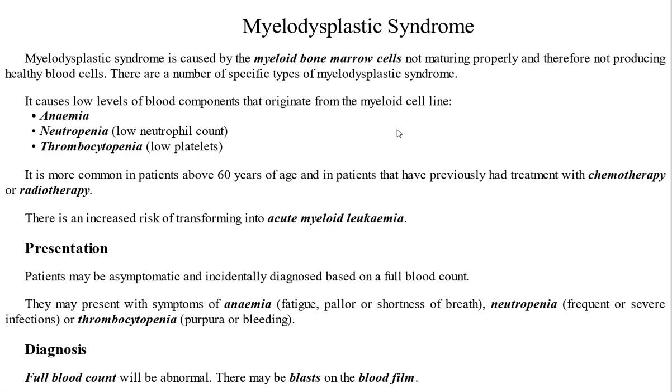Bismillahirrahmanirrahim. The topic of today's discussion is myelodysplastic syndromes. Myelodysplastic syndromes are conditions where myeloid bone marrow cells do not mature properly and do not produce healthy blood cells. As a result, your blood components are low, because the myeloid cell lines originate from the bone marrow.